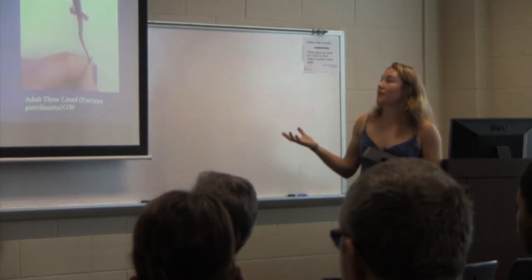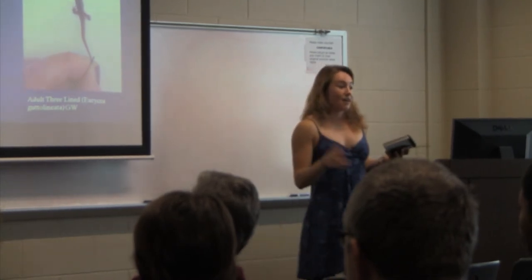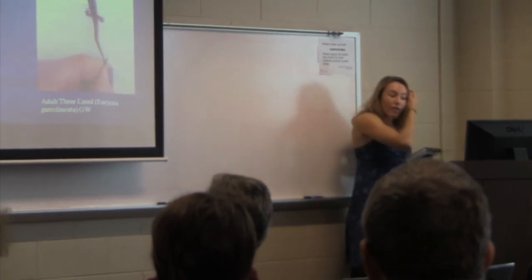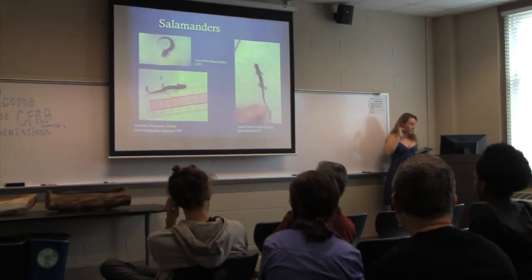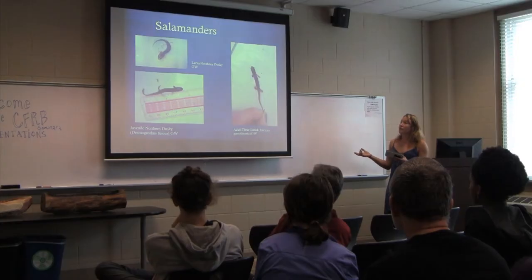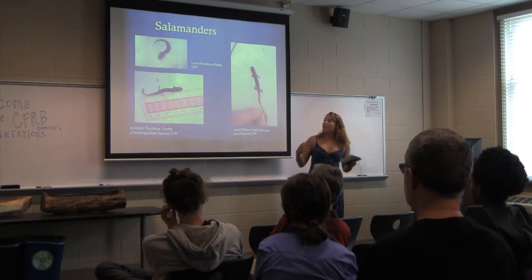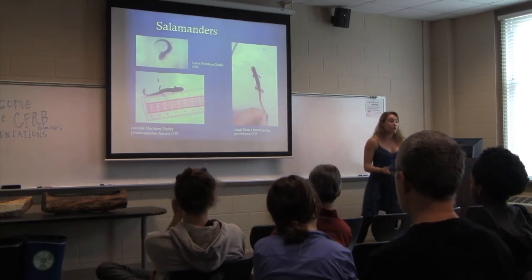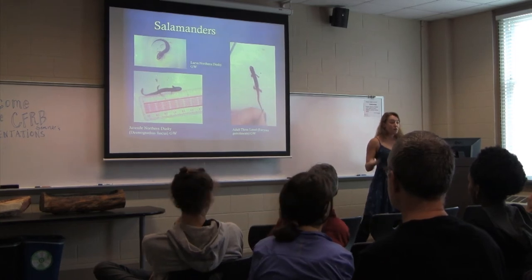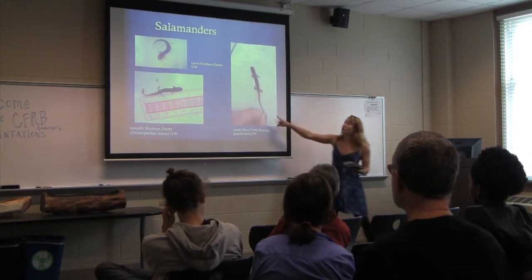Salamanders have a huge impact on the streams, and a loss of them would be pretty devastating — they're also pollution intolerant. A large number of the larvae spend their time in the stream, so if the stream has a lot of pollution or there aren't enough macroinvertebrates for them to eat, they're not going to have a healthy adult population.